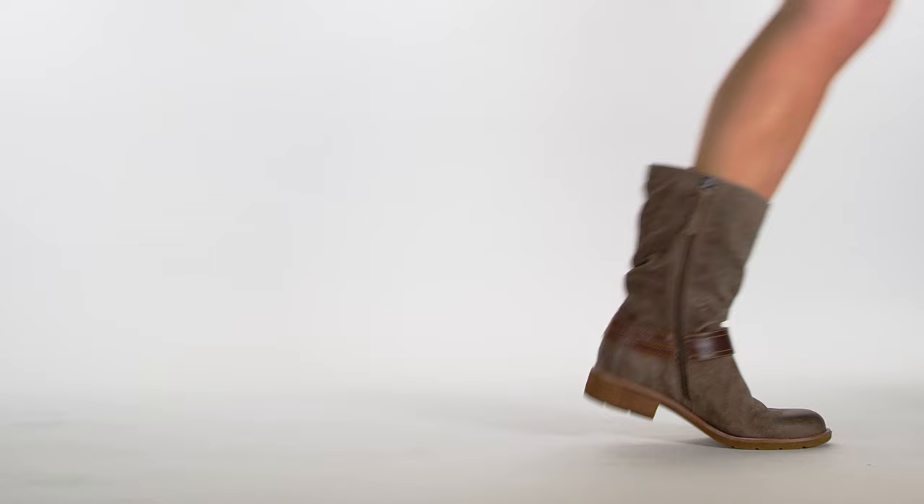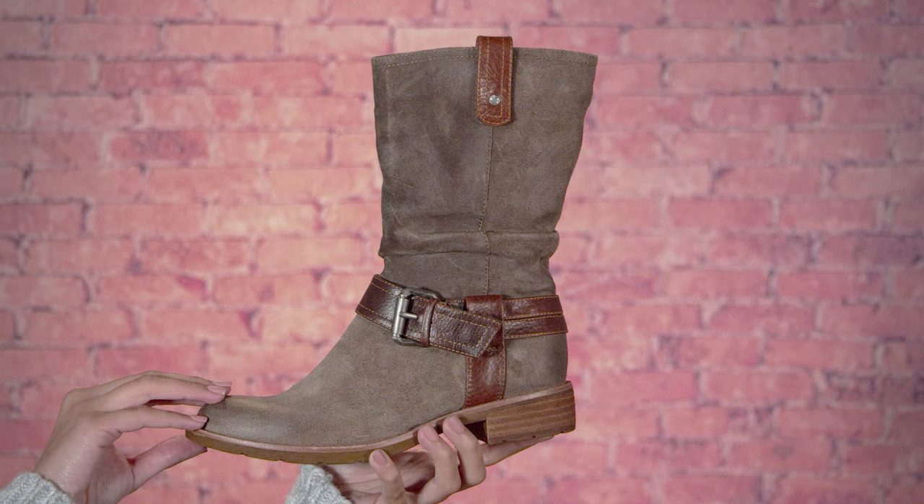Hi there, my name is Sunshine and this is the Boston from Sofft. If you are in or going to a place where the weather can be a bit unpredictable, then the Boston is for you, my friend. Not only does it have that laid-back look, but it's made with high quality waterproof leather that keeps you nice and dry.